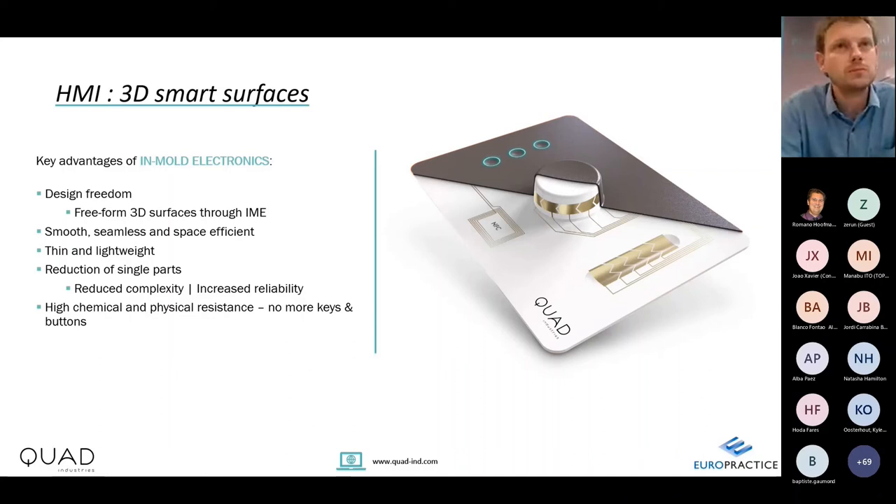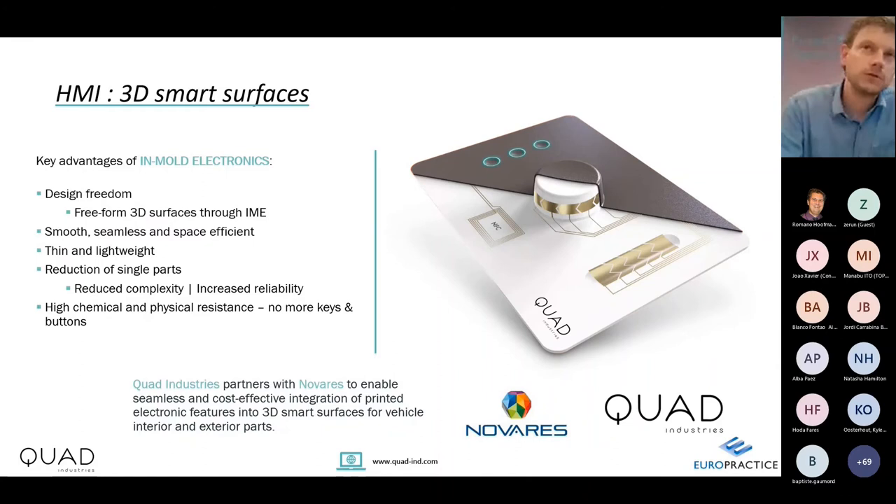For automotive in-mold electronics applications, we partner with Novaris, a Tier 1 automotive supplier. Quad focuses on manufacturing the printed electronics foils, while Novaris handles the 3D forming and overmolding.